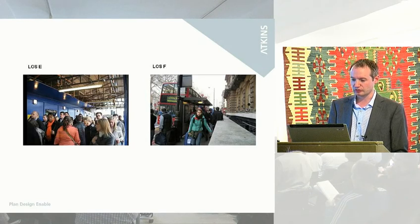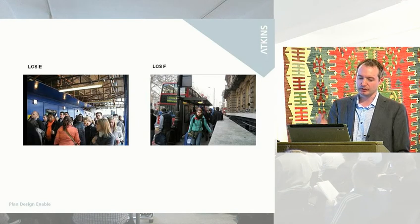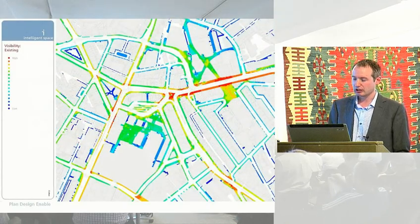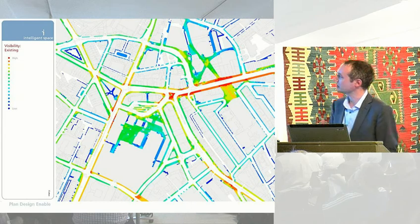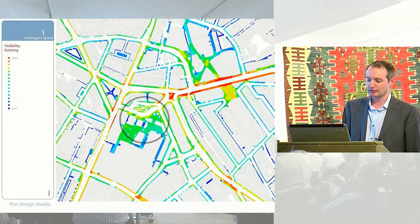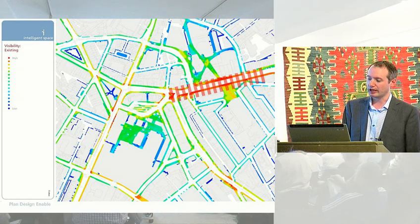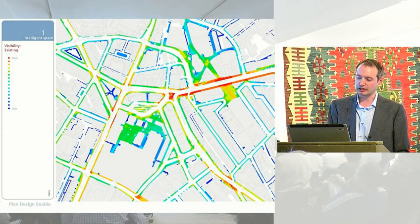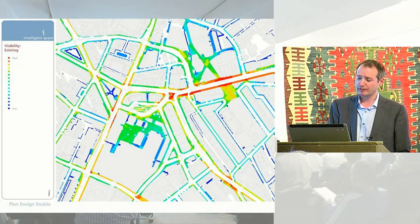One of the things we use to understand that is to look at what pedestrians can see as they move around at ground level, because their visual desire lines — the visibility of the street network — can have a really big impact on how pedestrians circulate. So we did this kind of visibility analysis. Again, this is a heat map from red through to blue. What this really shows is that Victoria Street creates a really clear access through the local street network. The other streets are much more secluded, and there really isn't very much in the way of east-west connections in the area apart from Victoria Street — and that's one of the things that underpins that really high pedestrian flow.